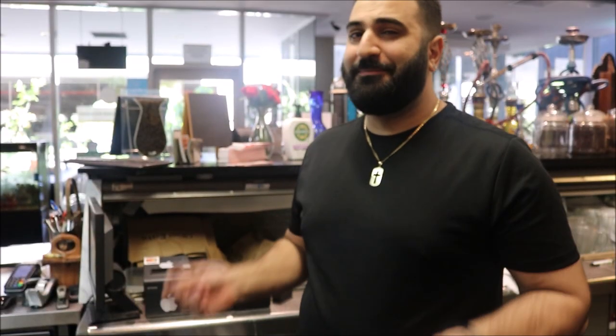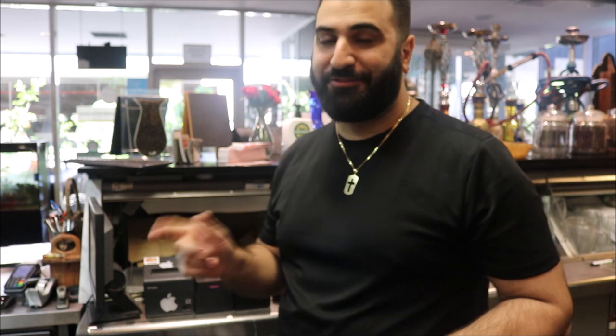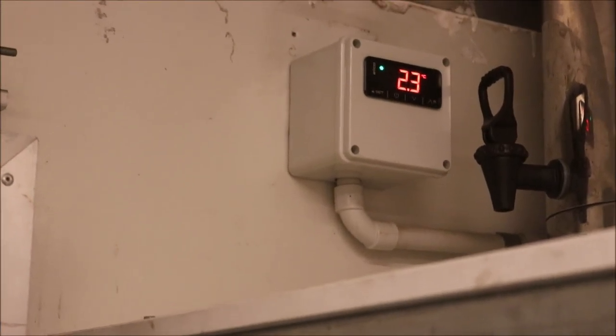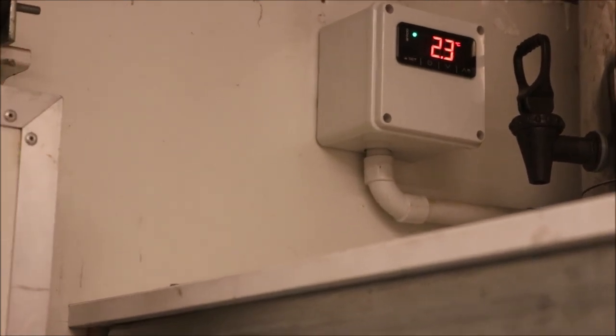So we're ready to open up for the day. Before we do that I always do a final check of our equipment. The first thing I check is my cool room — 2.3 degrees. It should always sit between 1 to 5 degrees, so that's perfect. As you can hear, the freezer is running — that's fine.